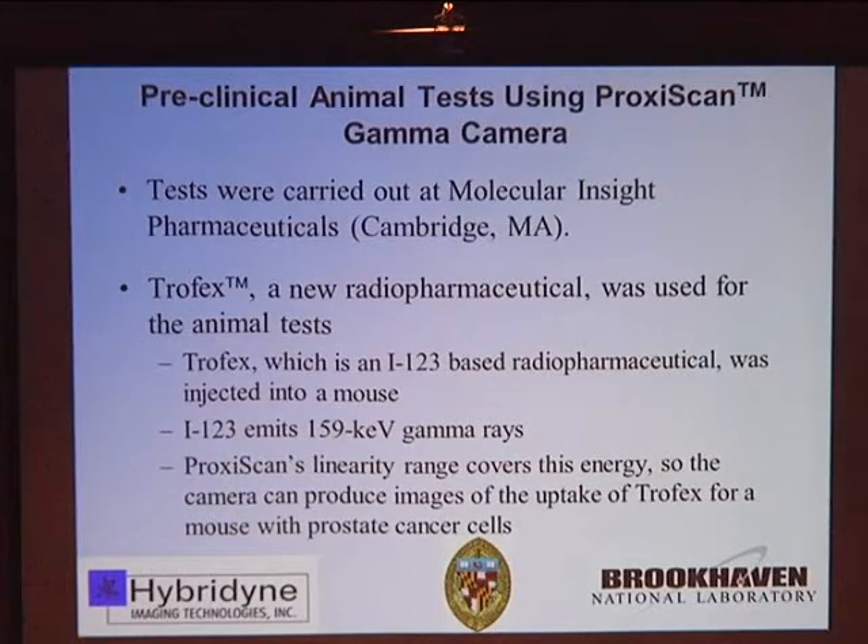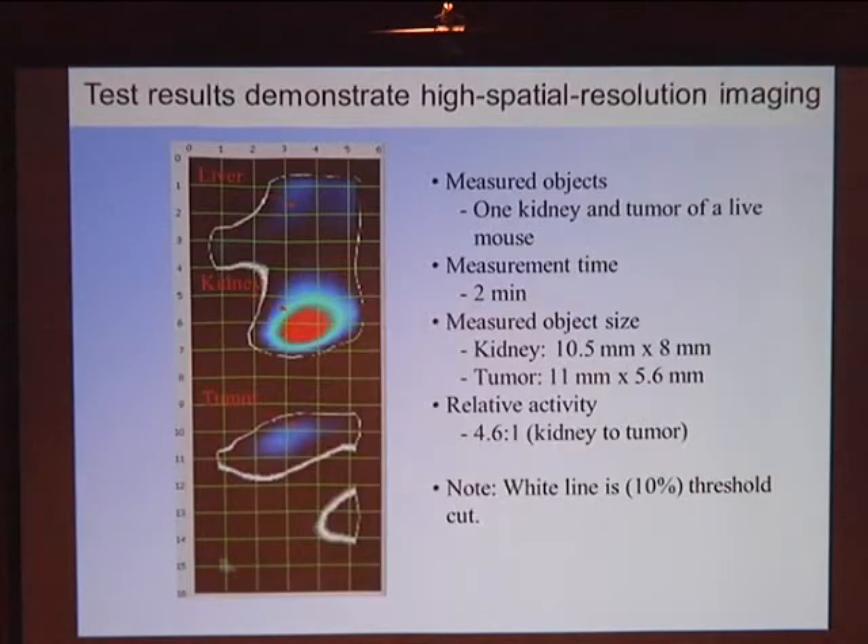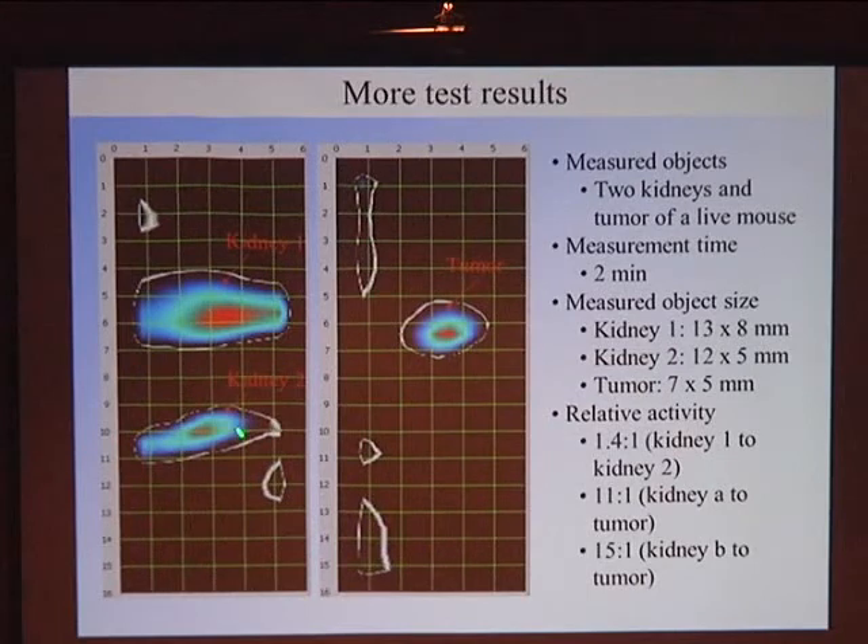Here are some examples of animal tests. This particular one used a drug called Trofex — iodine-123, which emits at 159 keV. We have linearity from a few tens of keV up to hundreds of keV, so we can look at all medical isotopes with this camera. It's injected into a mouse with a xenograft tumor. The probe image shows the tumor clearly. A lot of the uptake is in the kidneys and liver. In different orientations we see each kidney — one kidney does not function as well because the tumor is located nearby. We can demonstrate roughly 1 to 2 millimeter spatial resolution quite easily.